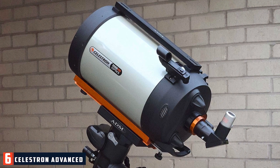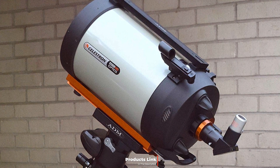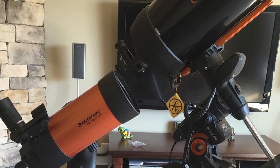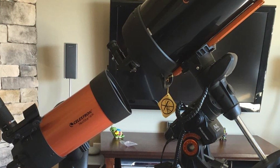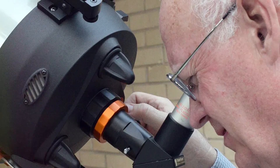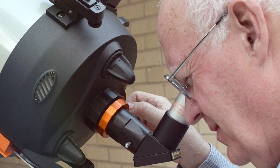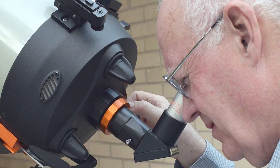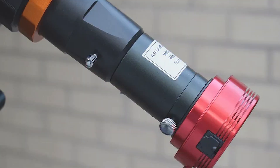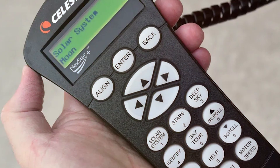Number 6: Celestron Advanced VX 8-Inch Telescope. The Celestron Advanced VX 8-Inch Telescope is designed for serious stargazers who want a high-performance telescope at an affordable price. Its sleek, professional design includes a sturdy mount and adjustable tripod, ensuring stability during observations. The 8-inch aperture gathers ample light for clear and bright views of the moon, planets, and deep sky objects. The fully coated glass optics enhance image brightness and clarity, and the Advanced VX mount provides smooth and precise tracking of celestial objects.